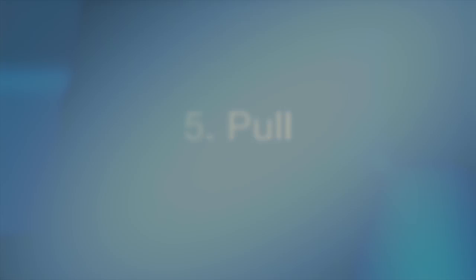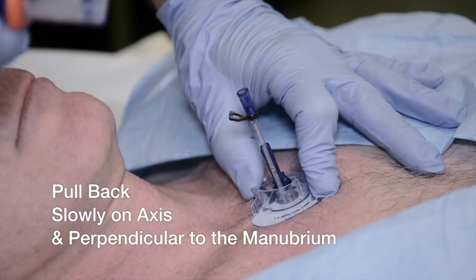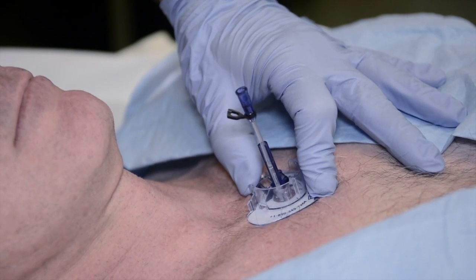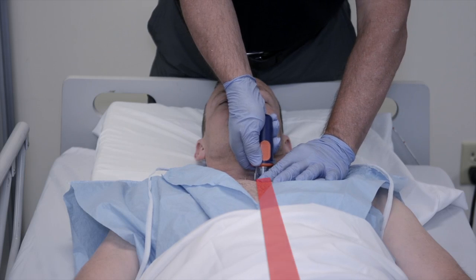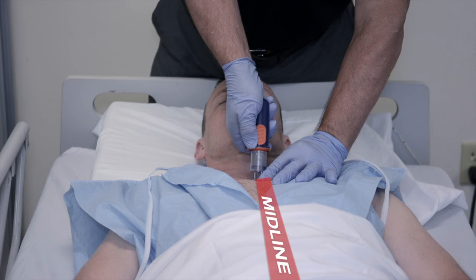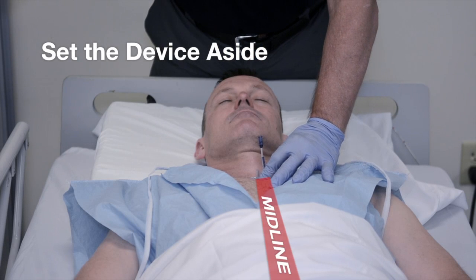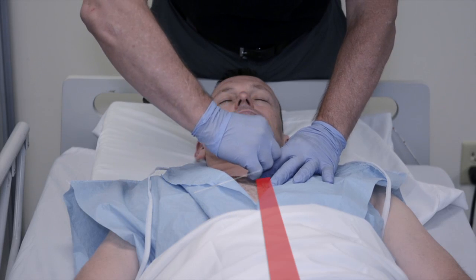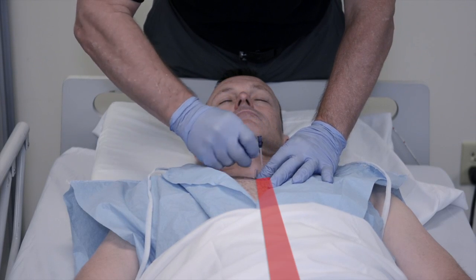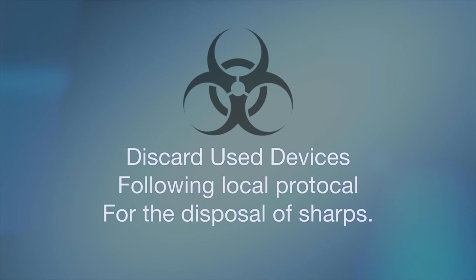The next element of the deployment protocol is pull. With the provider's non-dominant hand in position on the target foot, the Fast Responder device is pulled slowly away from the patient on axis, back towards the provider. The provider pulls back slowly and carefully to clear the device needle cover and target foot release ring from the connector at the top of the infusion tube and the strain relief hook. Done properly, the pullback element will look like this. Immediately following the pullback, the provider can set the Fast Responder to the side, remove the anti-buckle from the infusion tube, and discard it. The remaining Fast Responder can be discarded following local protocol for the disposal of sharps.